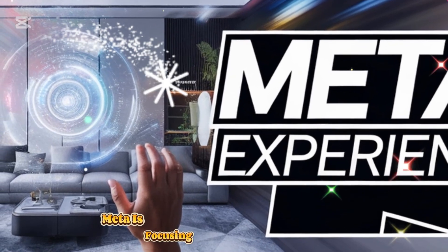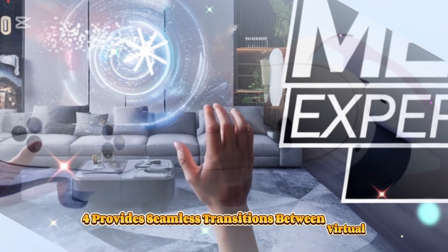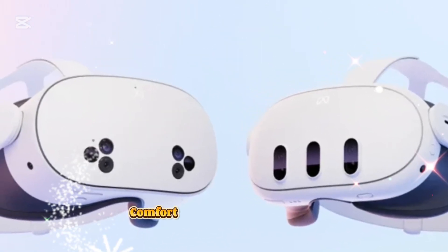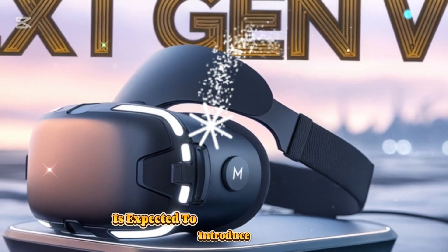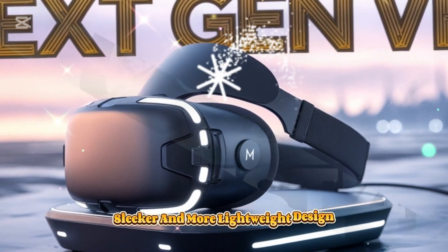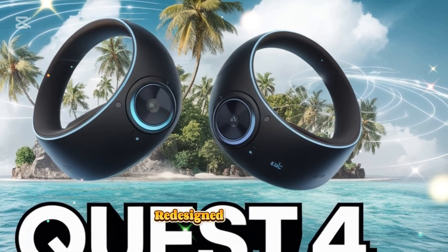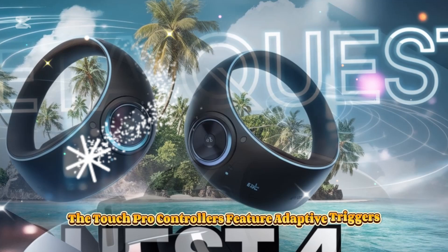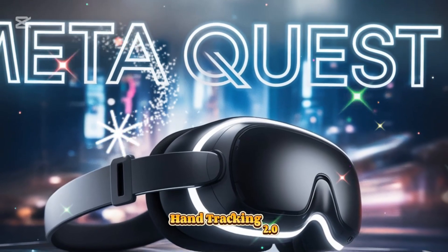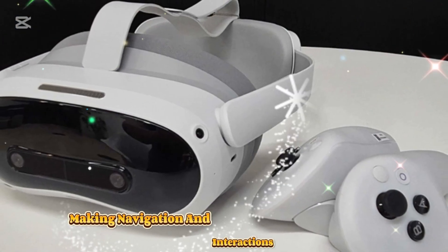Mixed reality integration: Meta is focusing on AR and mixed reality capabilities, ensuring the Quest 4 provides seamless transitions between virtual and real-world experiences. Comfort is a crucial factor in VR, and the MetaQuest 4 is expected to introduce a lightweight, more ergonomic design for extended wear, rumored to be lighter than the Quest 3 with an improved head strap for better weight distribution. The Touch Pro controllers feature adaptive triggers, haptic feedback, and better grip, while advanced gesture recognition technology in Hand Tracking 2.0 allows for a controller-free experience, making navigation and interactions feel more natural.